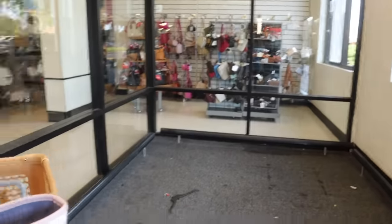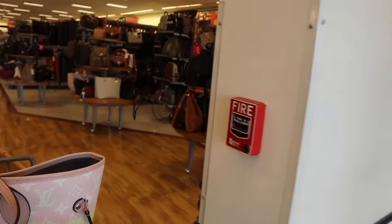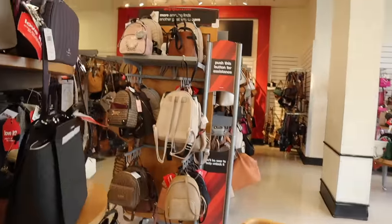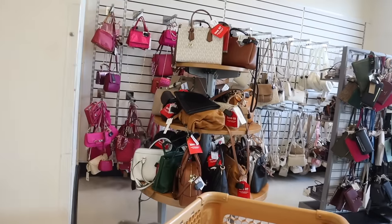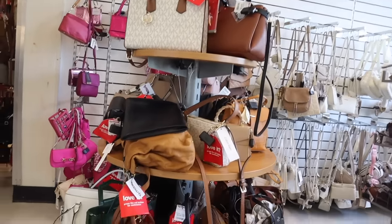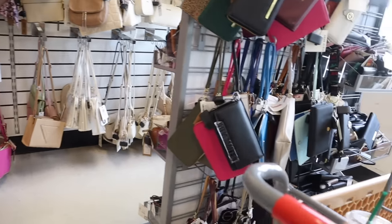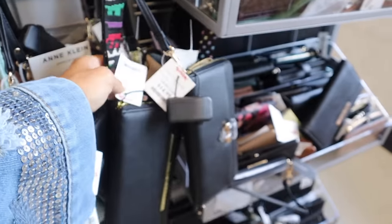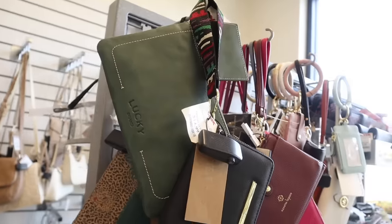I grabbed the last cart — everything looks so pretty in here. On the round tables first, they have Michael Kors, Dune, and hopefully some Valentino. Look at the Juicy Couture backpack, so cute! This location has the biggest purse selection. They have Calvin Klein on this table and a really cute one for only $25. I also love looking at the wristlets here — look at this Steve Madden one with the thick strap, priced at $15.